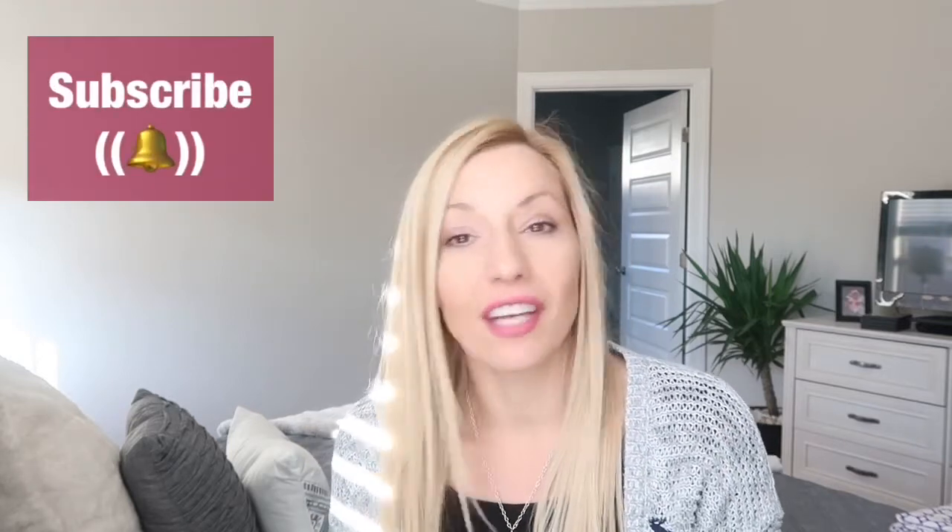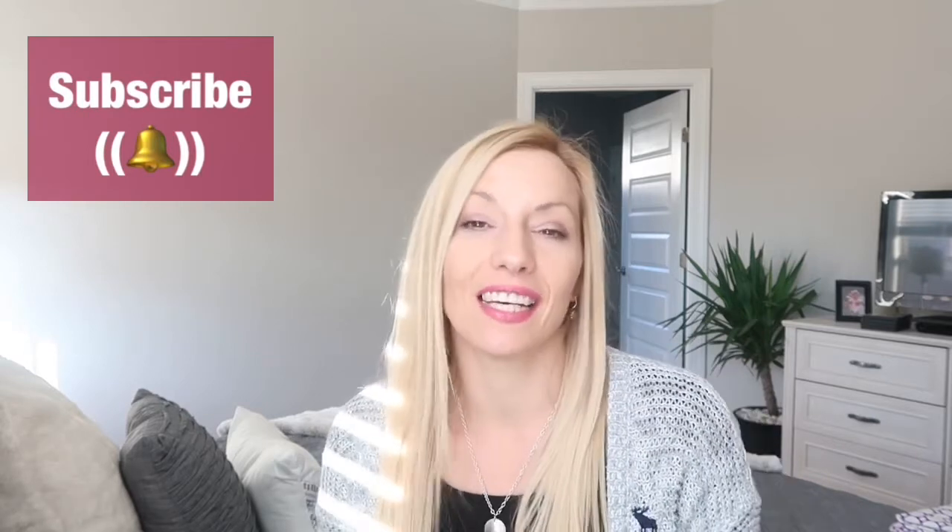If you liked this video, please give it a thumbs up — you know it means a lot to me and it helps promote my video on YouTube. Subscribe to my channel if you're not already subscribed, and click the bell next to the subscribe button so you get notified every time I upload a new video. Thank you so much for watching — I'll see you in my next video!